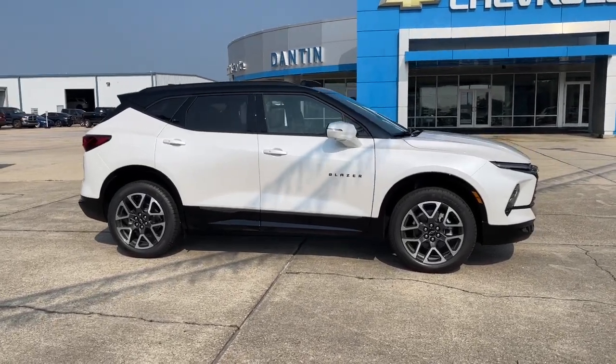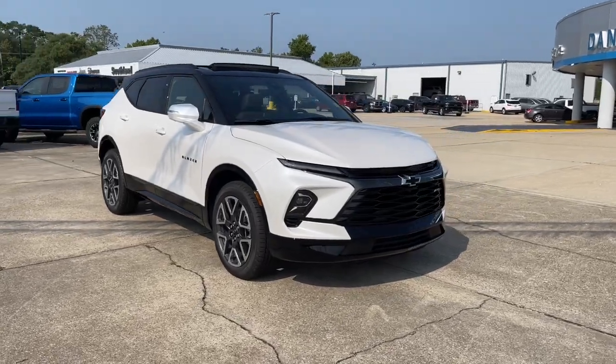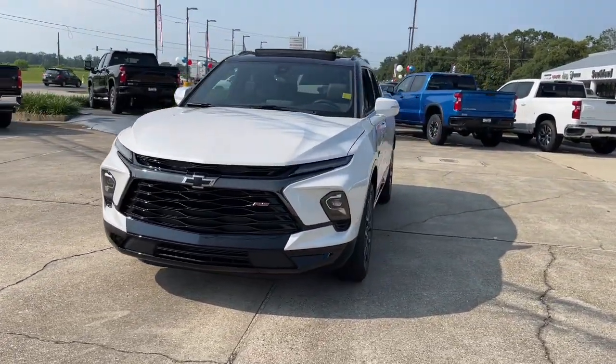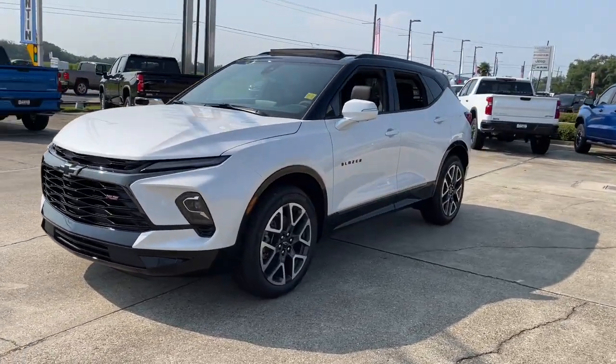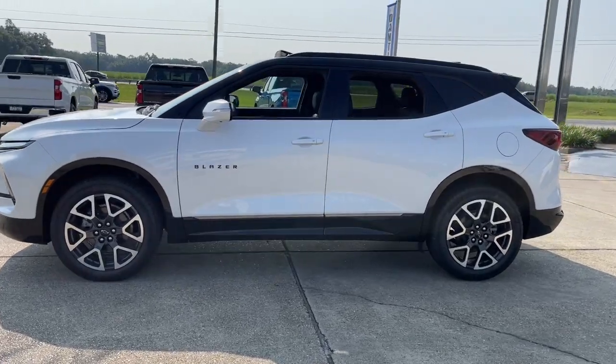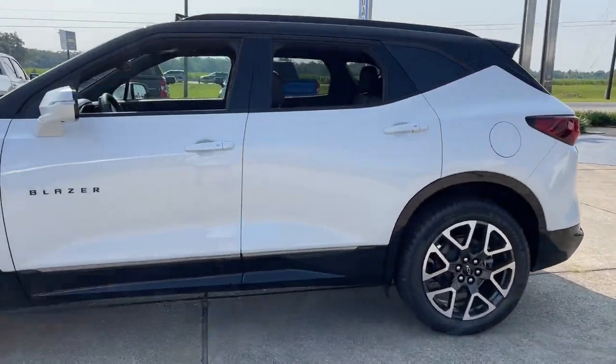Looking for your dream car? It could be the 2023 Chevrolet Blazer. Make the drive in comfort and sporty style in this well-equipped Blazer. Fresh modern lines, crisp steering, a composed ride, and plenty of passenger and cargo space bring a new sense of enjoyment to all your excursions.